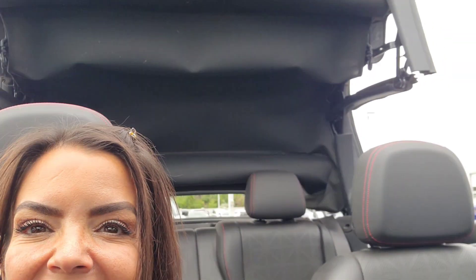Oh look at that — the top is automatic! I accidentally opened the top. That's why it was saying 'top not secure' — because I opened it. Let the rain come in! Just kidding. At least you know the top works. I'm closing it up so the rain does not get in the car. Now it's secure — ta-da! Let me roll up the windows. Perfect.